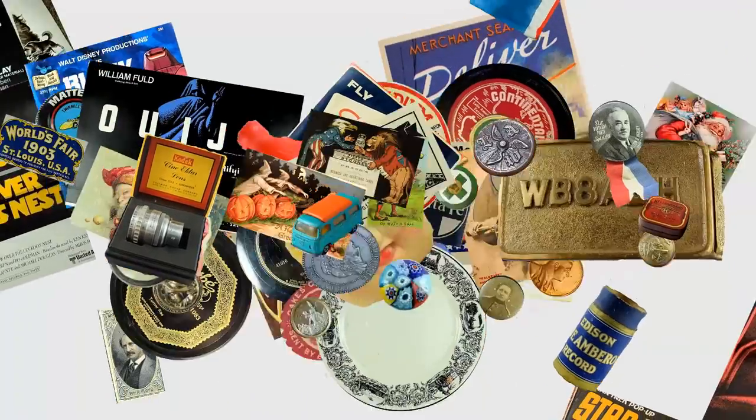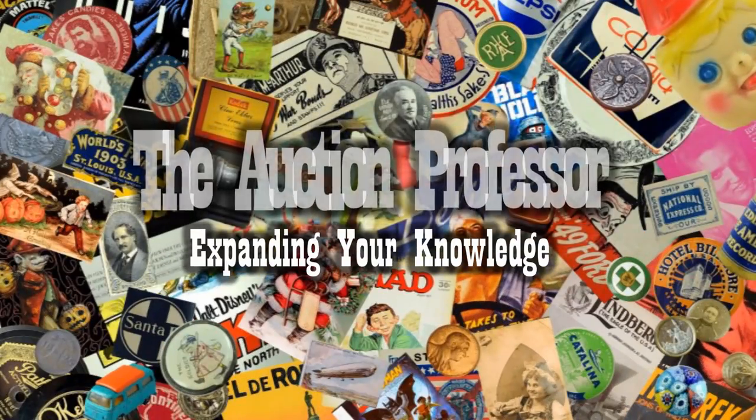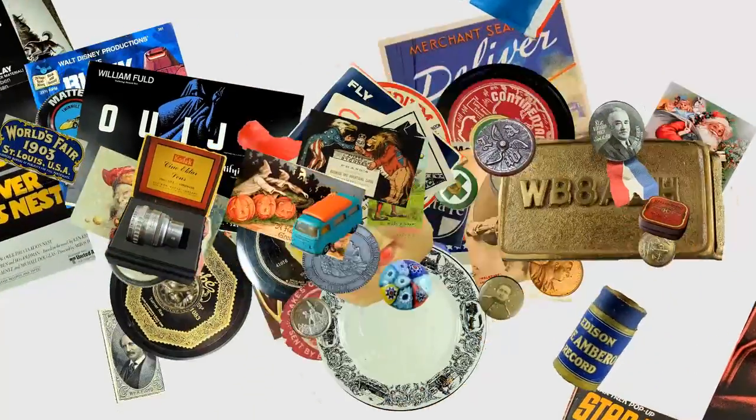Hey, Don here, The Auction Professor. Today we're going to talk about some paper items that go for some insane amounts of money. Today we're going to talk about another item that I sell routinely that makes us a lot of money — specifically tobacco cards and some of the insane values that they sell for. Let's hop over to the screen right now and show you exactly what I'm talking about.